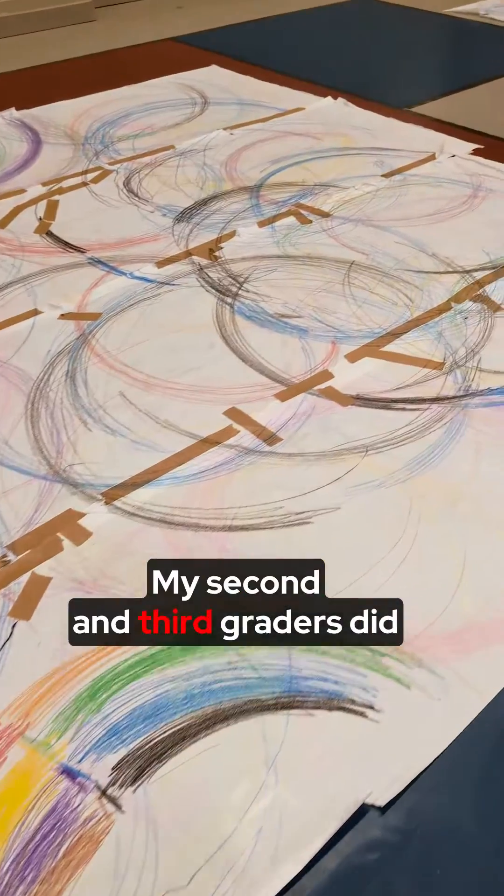My second and third graders did spirographic art with their bodies after the artist Tony Arrico, who is a currently working artist who does spirographic type work in his body of work.